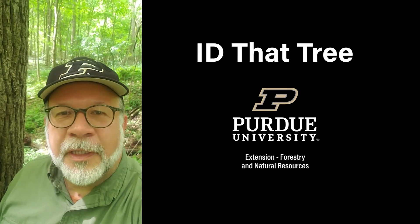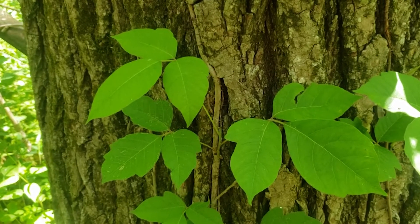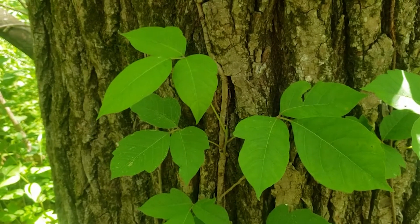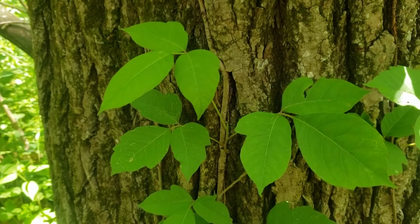This is Lenny Farley, Purdue University Extension Forester. Now let's ID that tree. On this edition of ID that Tree, we're actually going to ID something that's not a tree at all, but important for you to recognize as you enjoy yourself or do some work out in the woods, and that is poison ivy.